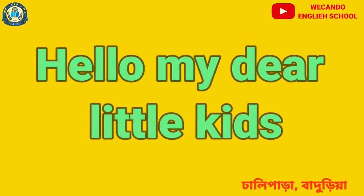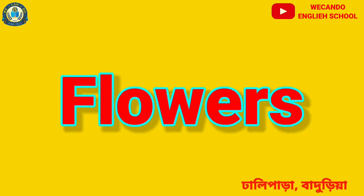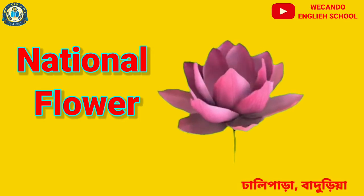Hello my dear little kids. Hope you all are doing good in your homes. Today we will learn about the most beautiful part of the plant, and that is flowers. So we will start with the national flower, lotus. It's pink in color and it grows in the water.